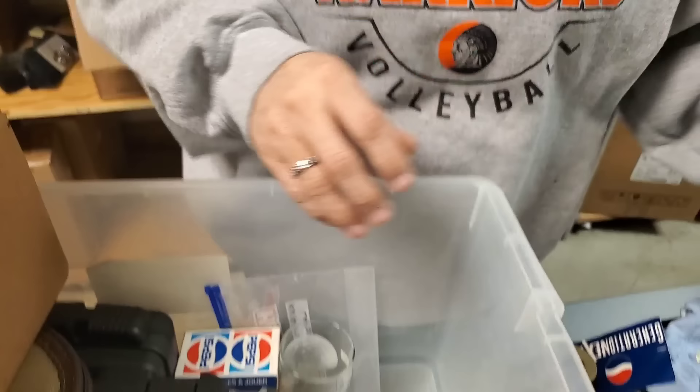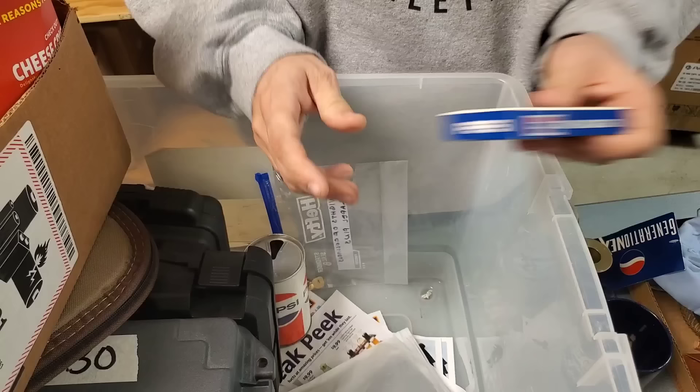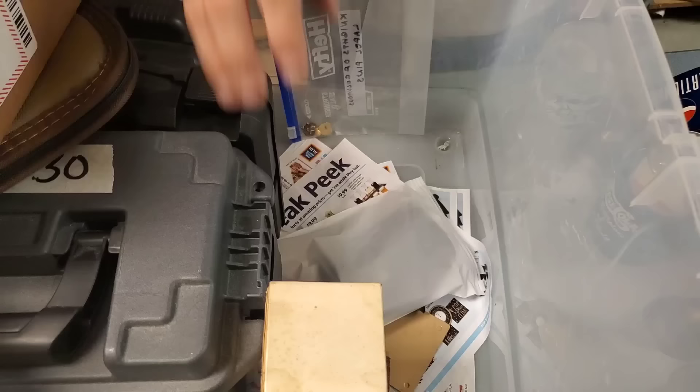Sounds like a crystal bell — it does. Pepsi Cola. A deck of cards — it feels full, like it's probably a complete deck. You'll be playing with a full deck! It's an old can. Looks like it's just somebody's Pepsi collection. 75th anniversary — of what, Pepsi?